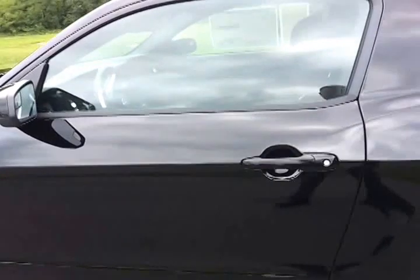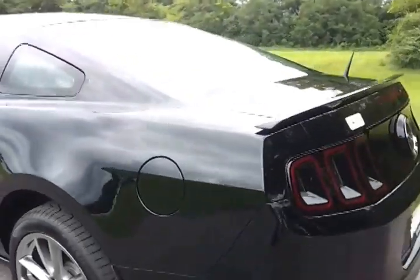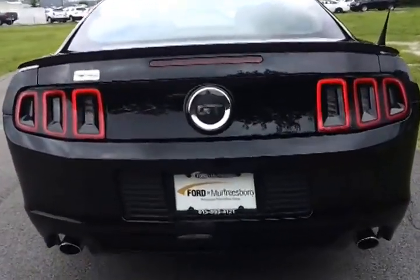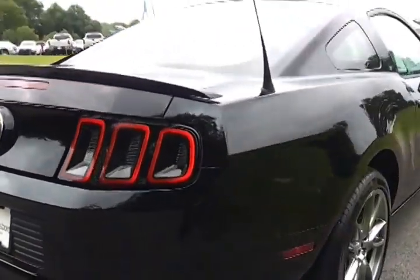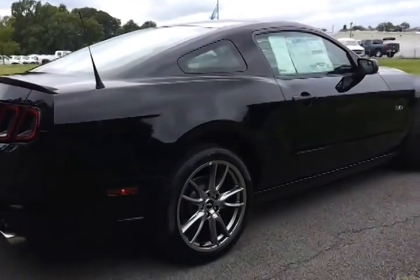It's got the SYNC technology package, decklid spoiler, awesome LED lighting in the back, awesome black decklid GT logo, and the 3.31 limited slip axle.